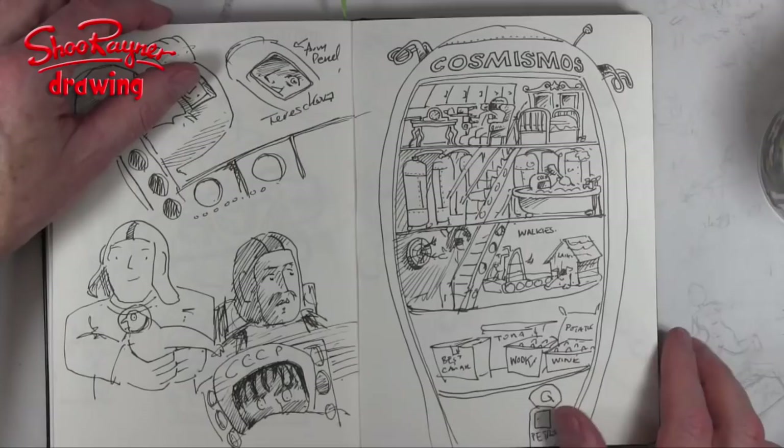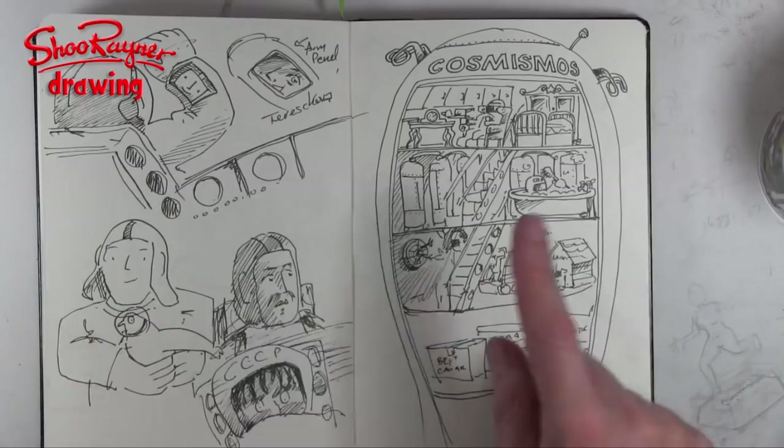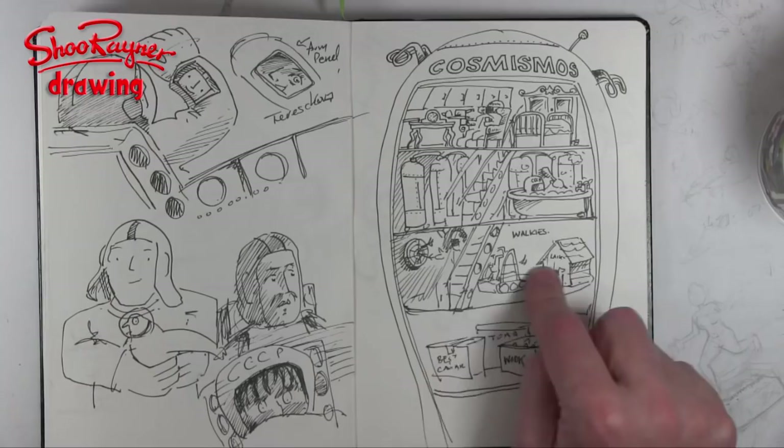I sketched what the spaceship would look like inside — these cosmonauts sitting in their easy chairs and having a bath. Not astronauts, cosmonauts! And of course the dog would be downstairs having to go for walkies on his treadmill. They'd have lots of potatoes and vodka and tuna and caviar.